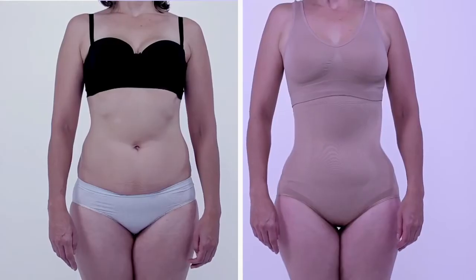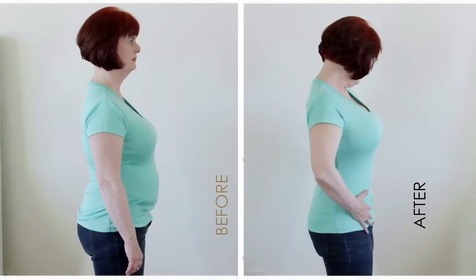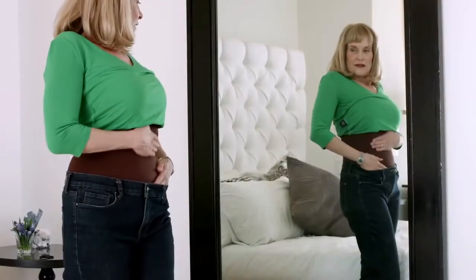that tones the flab, flattens the stomach, molds your body, tightens loose skin, lifts and tones your buttocks, and makes you look up to two sizes smaller in just seconds.